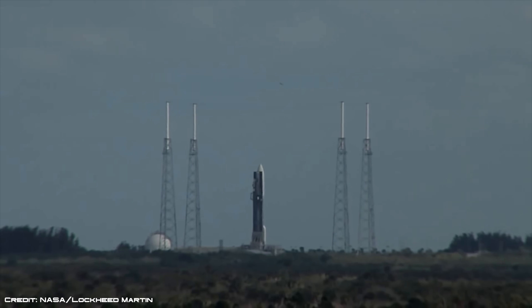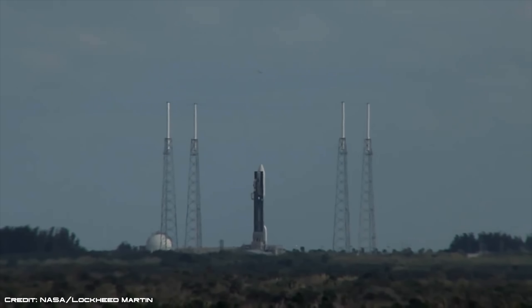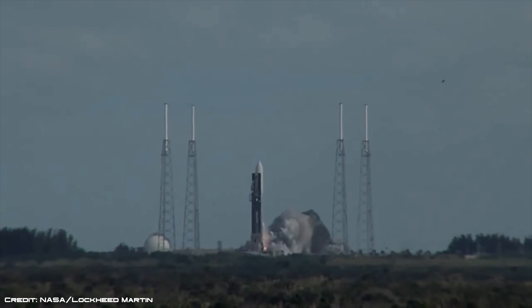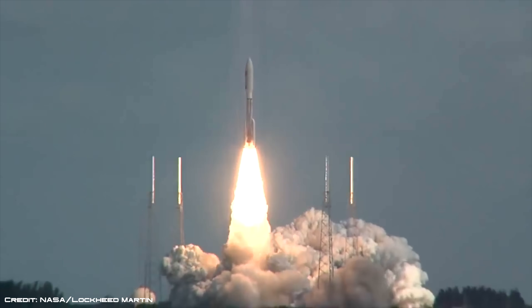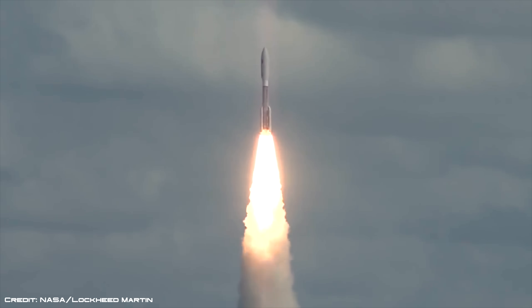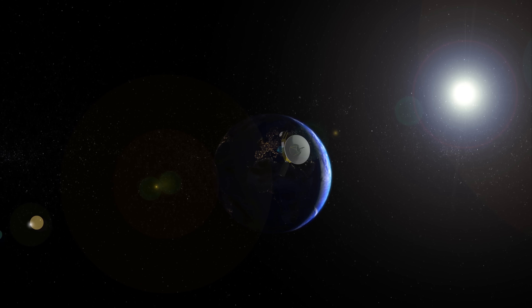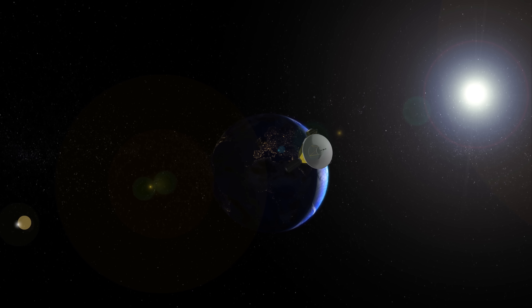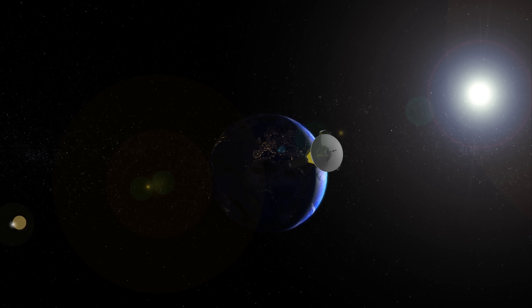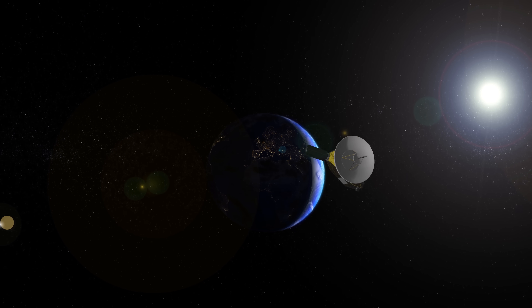In January 2006, NASA's New Horizons probe began its long journey towards the distant world Pluto. The incredible spacecraft became the first man-made object to encounter the icy dwarf planet, but also go beyond and explore the strange Kuiper Belt object unofficially known as Ultima Thule.